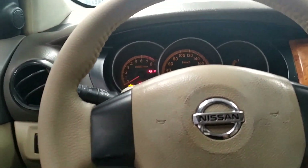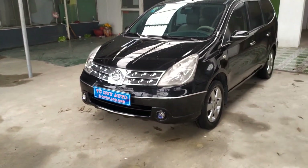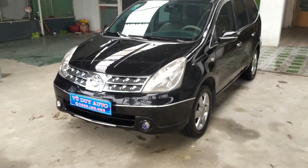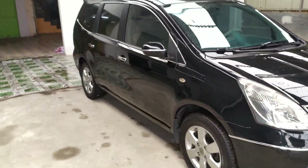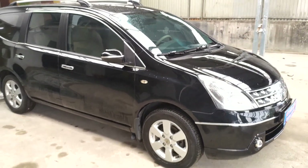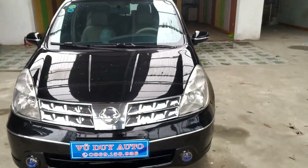Em xin giới thiệu lại: Nissan Grand Livina, sản xuất năm 2011, lăn bánh năm 2012, phiên bản máy xăng 1.8, mức tiêu thụ nhiên liệu từ 7 đến 8 lít trên 100 km, 7 chỗ ngồi cực kỳ rộng rãi. Hạn đăng kiểm đến tận tháng 3 năm 2026, rất dài. Những ai quan tâm cứ alo cho em qua số điện thoại Vũ Duy Auto: 0869 158 926. Hàng chúng em ở ngã tư Quán Toan, Hồng Bàng, Hải Phòng.